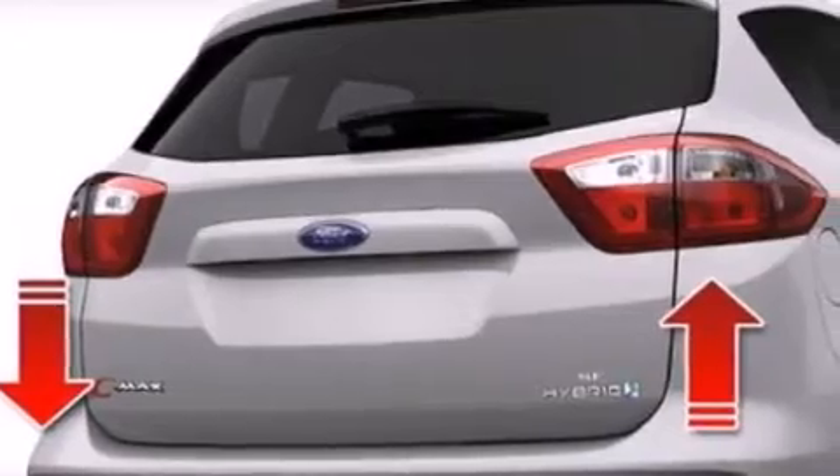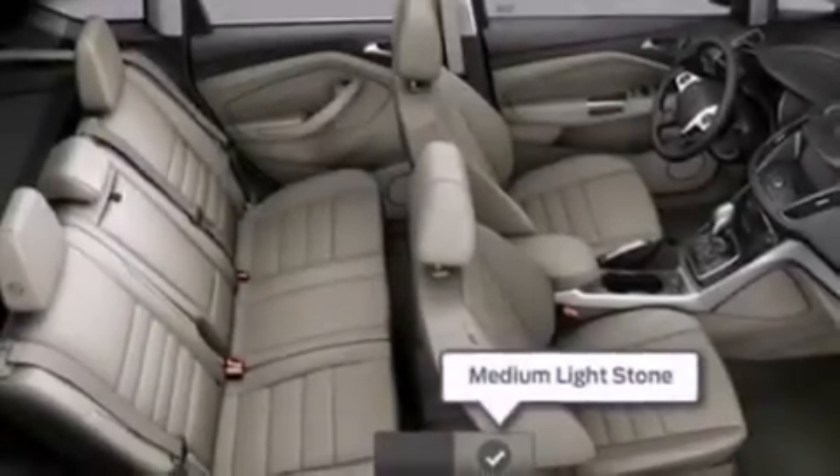Also included are rear curtain airbags, rear seat child-proof door locks, air conditioning, a pass-through rear seat, and leather seats that provide great support and create an overall luxurious feel.